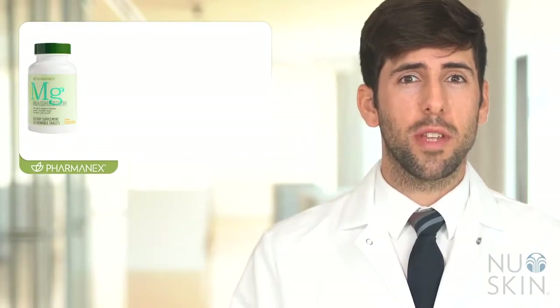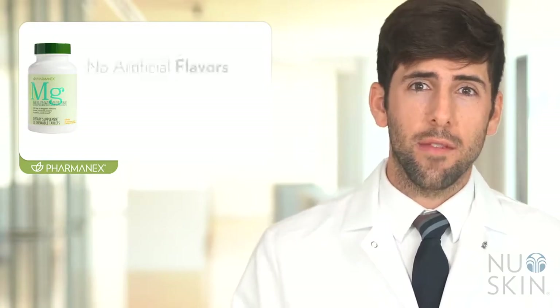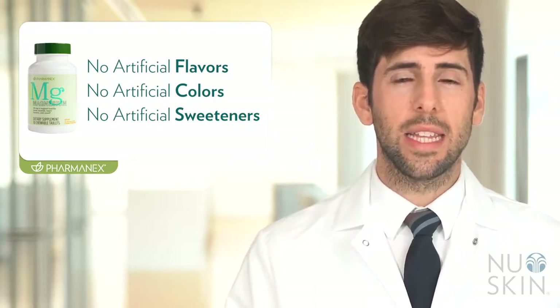With magnesium being involved in hundreds of different enzymatic processes in our body, we could spend hours talking about this important nutrient. But I hope this short video gives you a better understanding of what magnesium does and what benefits you can enjoy when taking Pharmanex Magnesium. Pharmanex Magnesium comes in a delicious citrus flavored chewable tablet, which can be taken on the go without water. It is free from artificial flavors, colors, or sweeteners, and it's suitable for vegetarians. We recommend taking one tablet a day as an easy way to get this important nutrient. Take care and look out for other awesome science videos for our other exciting products.